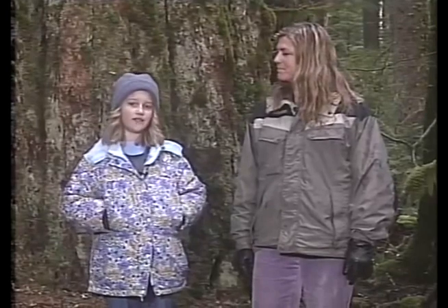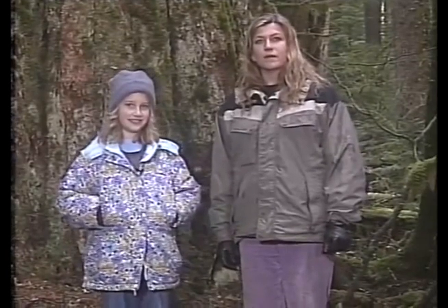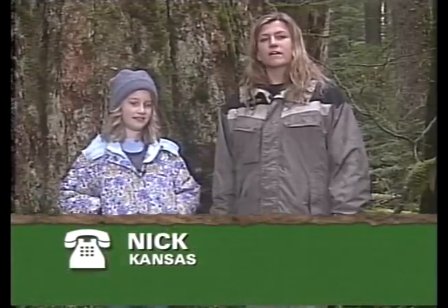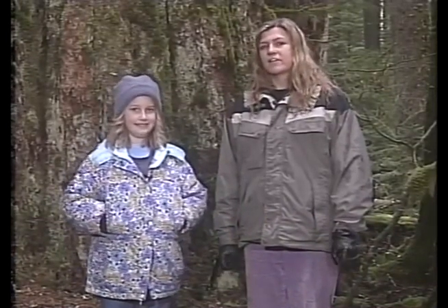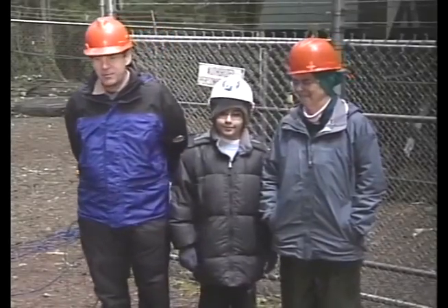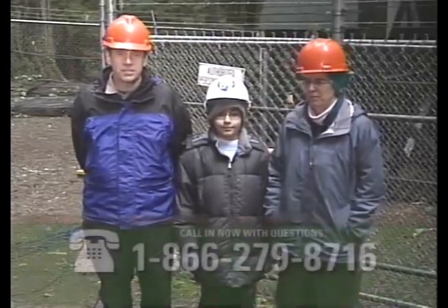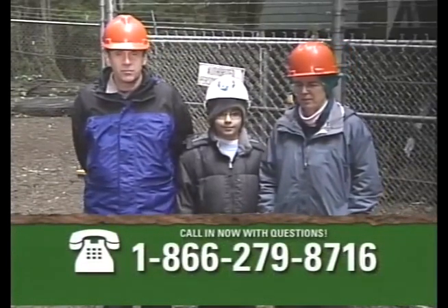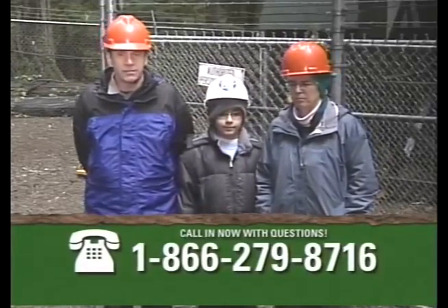Nick from Kansas asks: how long can a tree go without water? The tree can't really go without water at all — it needs water inside at all times. But many trees can withstand long droughts. Some woody species in deserts can go months and months without water.